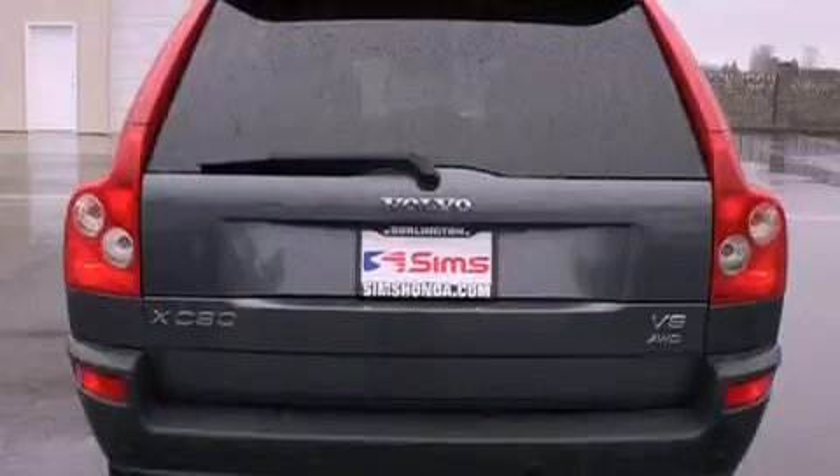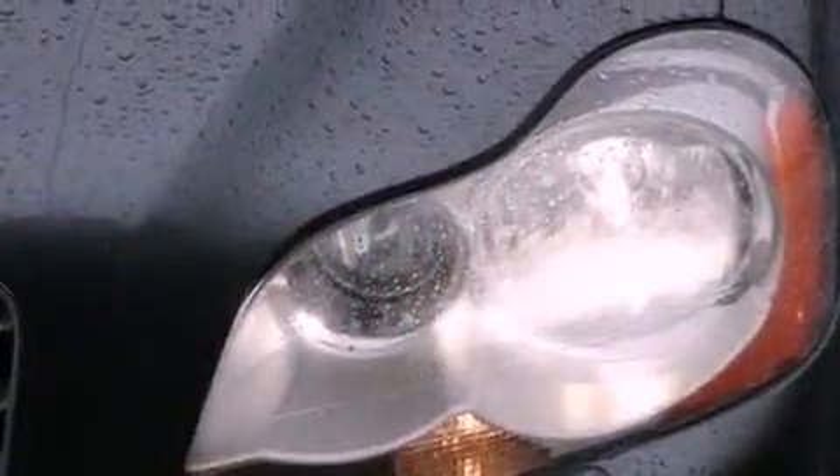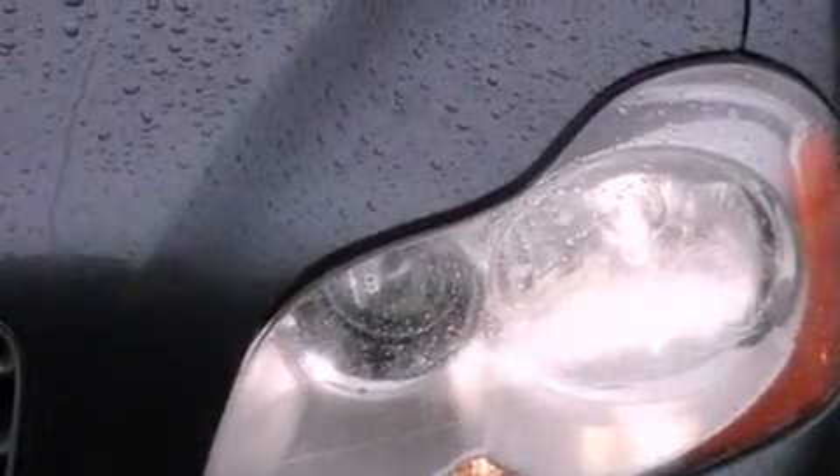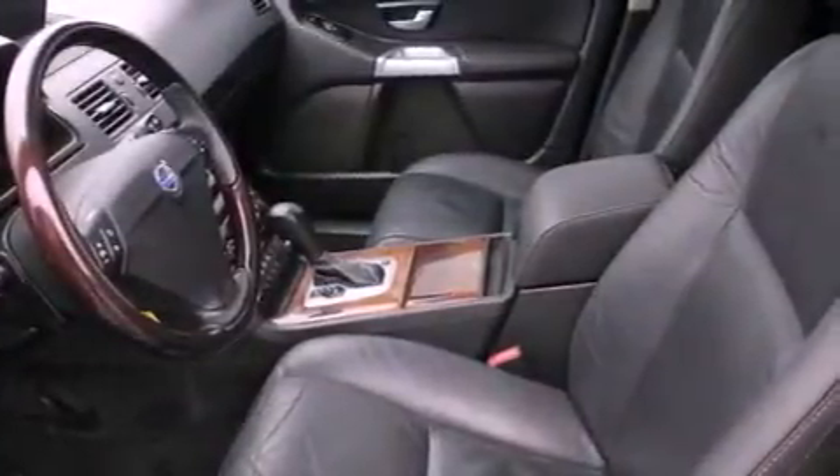The following features are also included: front seat with memory settings, air conditioning with automatic climate control, cruise control, a CD player, a security system, tinted glass, fog lamps, an anti-lock braking system, a folding second row, and leather seats that provide great support and create an overall luxurious feel.